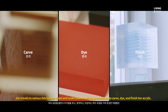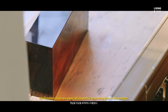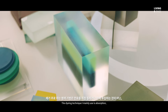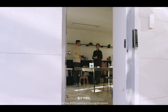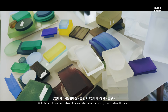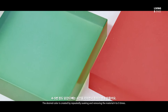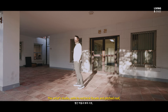dye, and finish her acrylic. Her finished pieces are especially beautiful when they glow in the sunlight. The artist's studio, with its red brick façade and pitched roof,